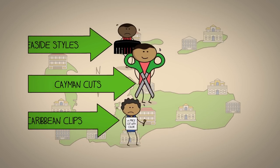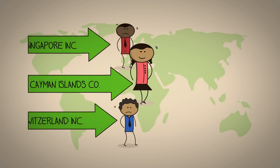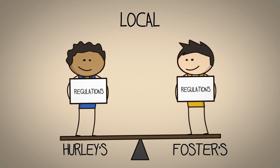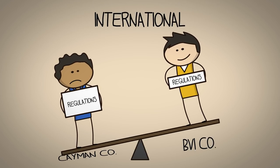Finally, while companies in Tiers 2 and 3 are competing against other companies here in Cayman, businesses in Tier 1 compete against other companies all around the world. So while our local rules and regulations give local companies a level playing field, those rules can either be an advantage or disadvantage to the international companies in Tier 1.